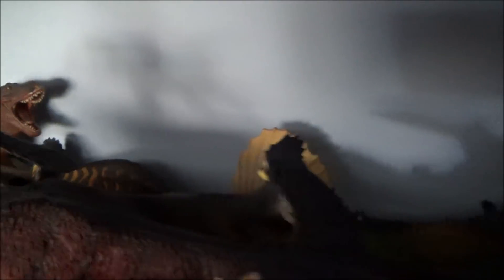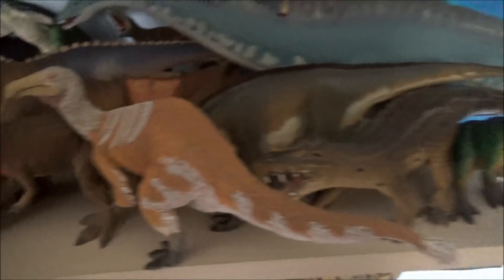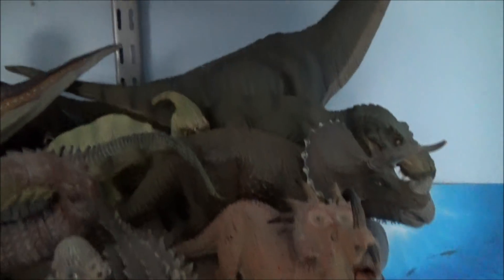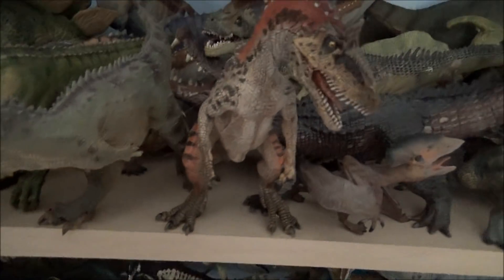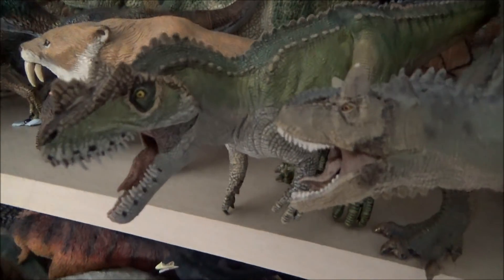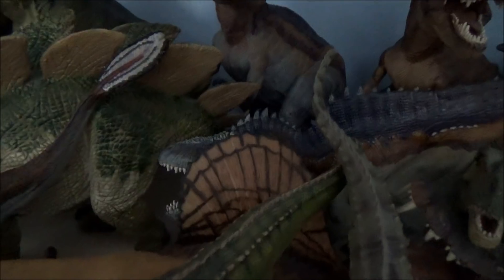You can see the back there with my Carnegie figures. There are some marine creatures down there as well. That's my Safari collection. Up here is Papo — from this year we have the Cryolophosaurus, which is brilliant. There's the Ceratosaurus from this year, a brilliant figure, and there's the Acrocanthosaurus from this year.